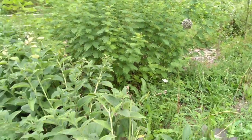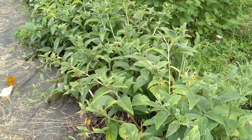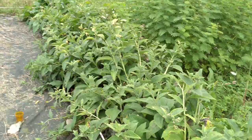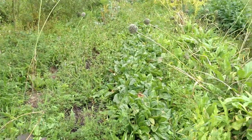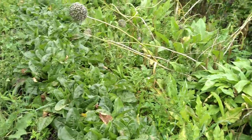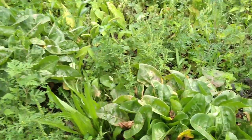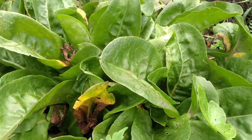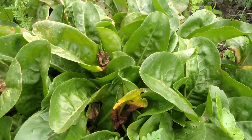Here's a nice line of our Russian comfrey here. And coming over here, this is our non-flowering Prince Sorrel. Looks really great — nice shiny leaves, delicious lemony flavor.